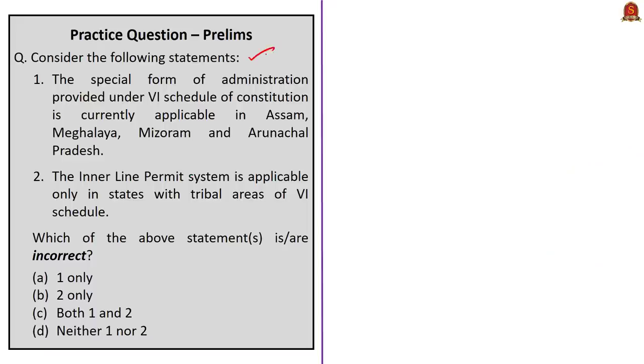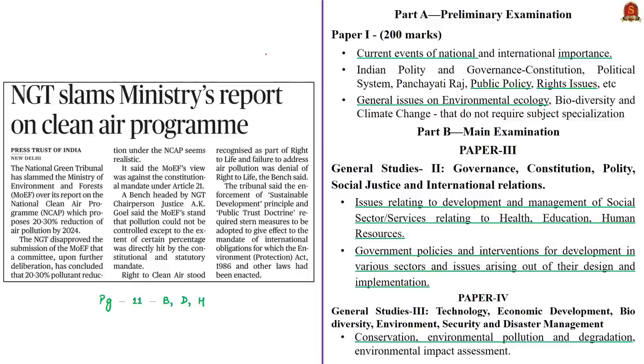Now have a look at this practice question. Let us move on to the next news article. This news article discusses the comments made by the National Green Tribunal on the National Clean Air Program. Let us discuss this National Clean Air Program from the prelims perspective.